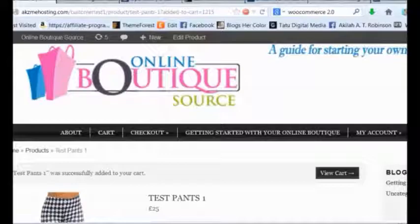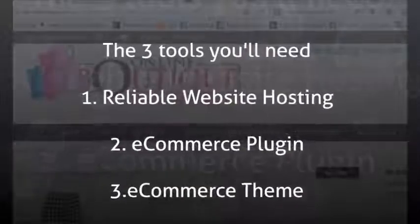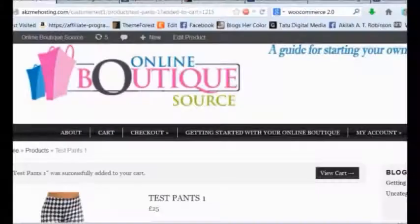So I hope this helped you with just the three easy tools that you need — hosting, theme, and e-commerce plugin — to get your store up and running on WordPress in less than a day. Good luck with your new store!